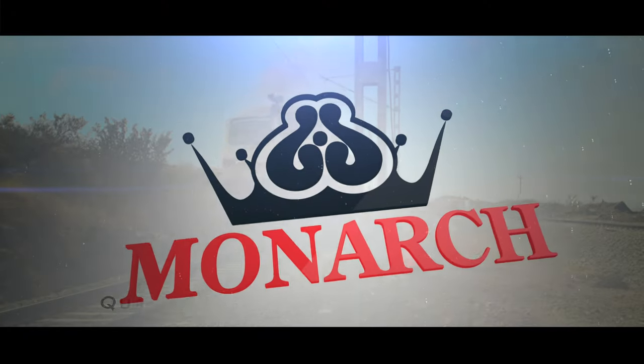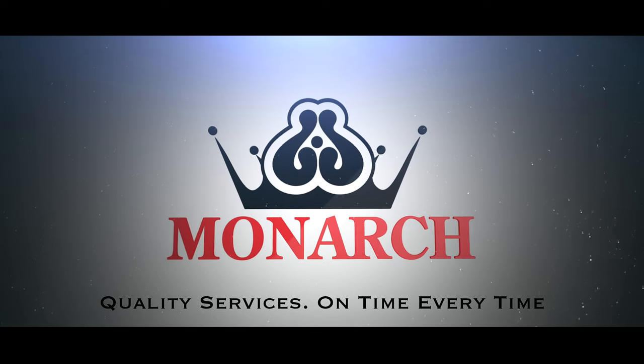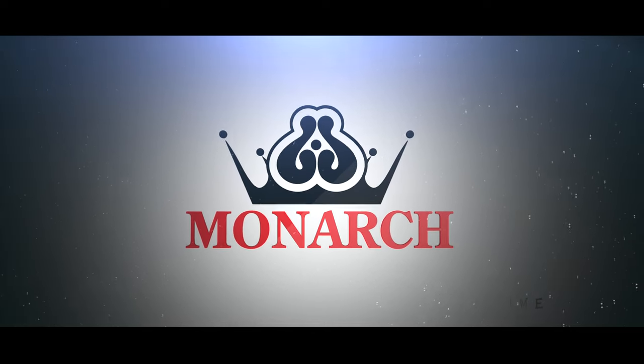Monarch. Quality services. On time. Every time.